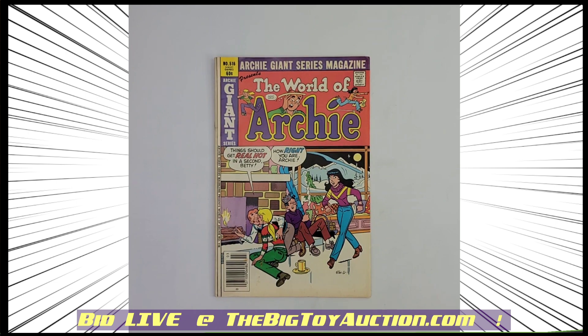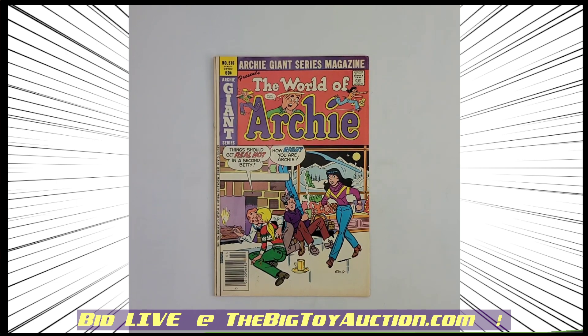You can head on over to TheBigToyAuction.com where you can see this and all the other great books we've got for you this week and every week. You can leave pre-bids right now or join us live on auction day — whichever way you choose, we definitely look forward to seeing you at the auction.